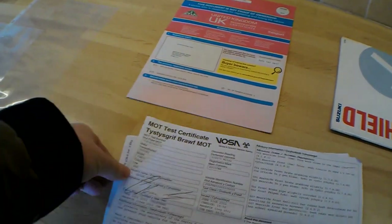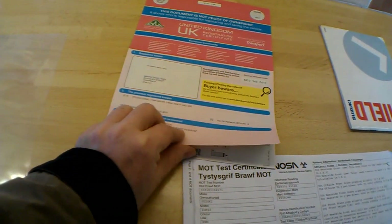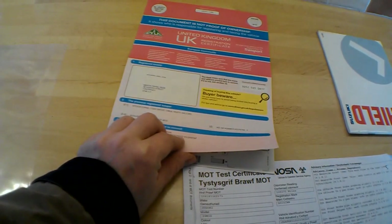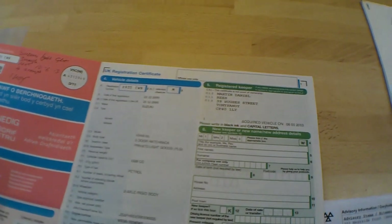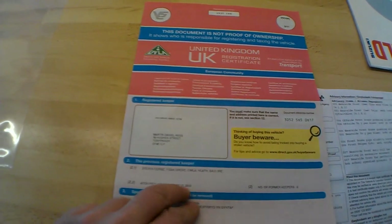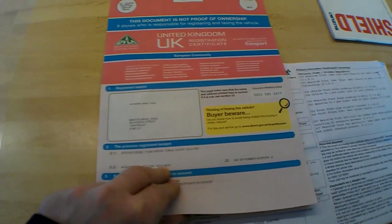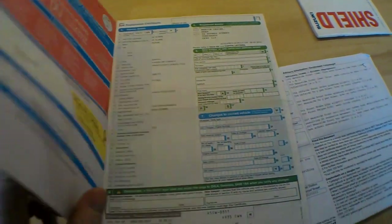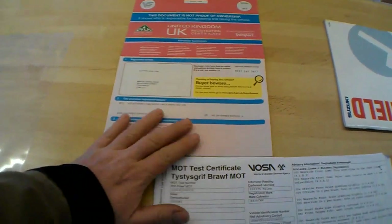We have the V5 with it. Looking at the previous keepers: dates of change of ownership look a bit odd — Mr. Reese bought the car on the 8th of January 2013, just two months ago, and the previous keeper to that bought it on the 3rd of January 2013. So the one original owner kept the car for virtually 99.9% of its life, and then there were two fairly quick changes of ownership recently — not quite sure what that's about.